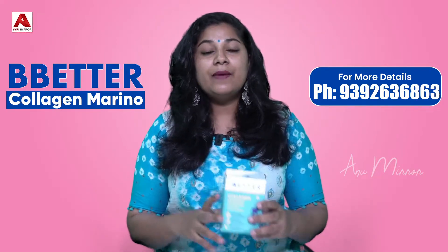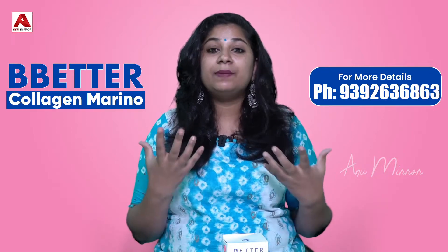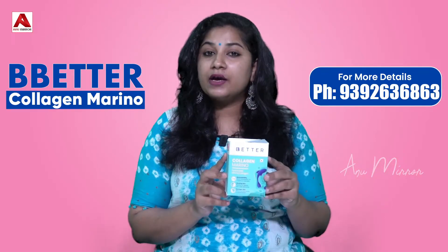How to use this product? To strengthen the skin, like skin glow, and hair growth. This product is very useful.